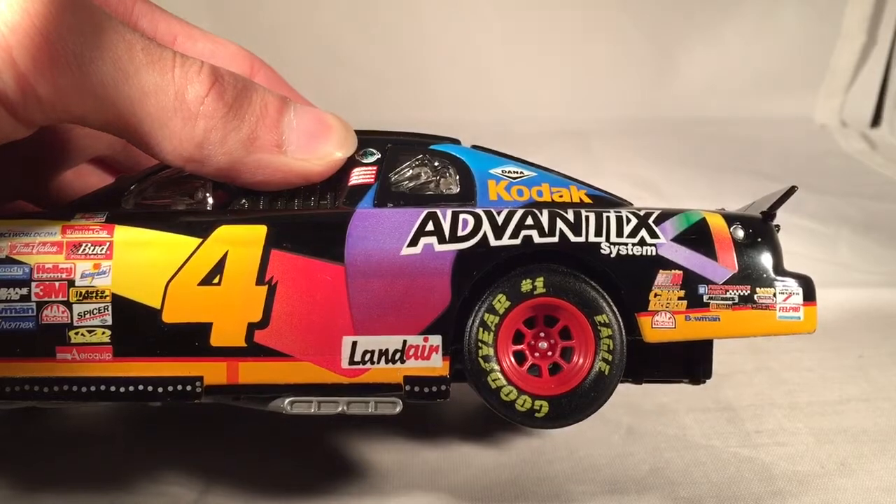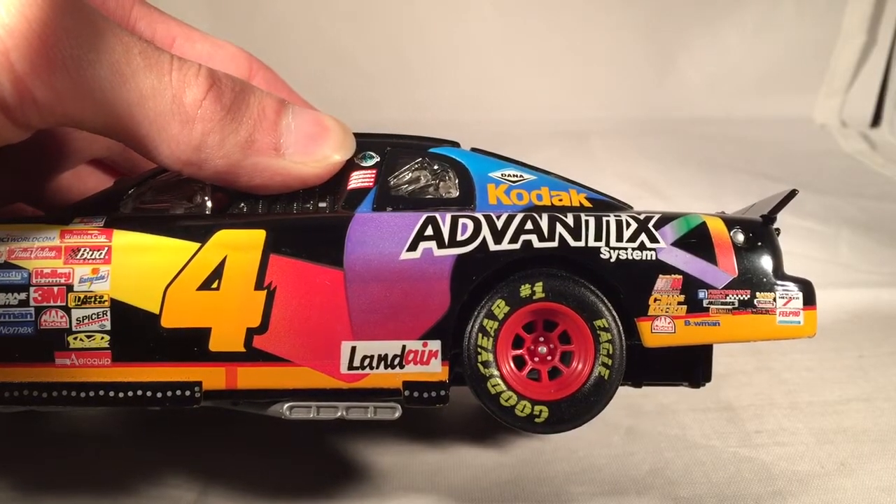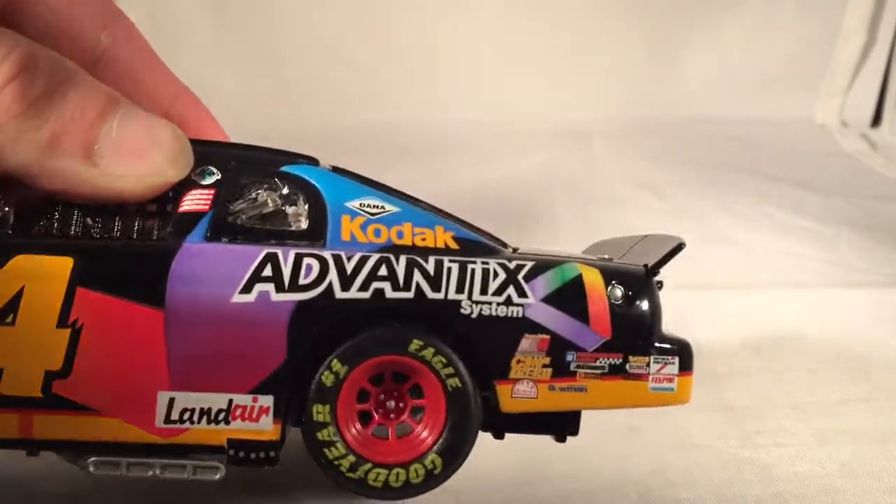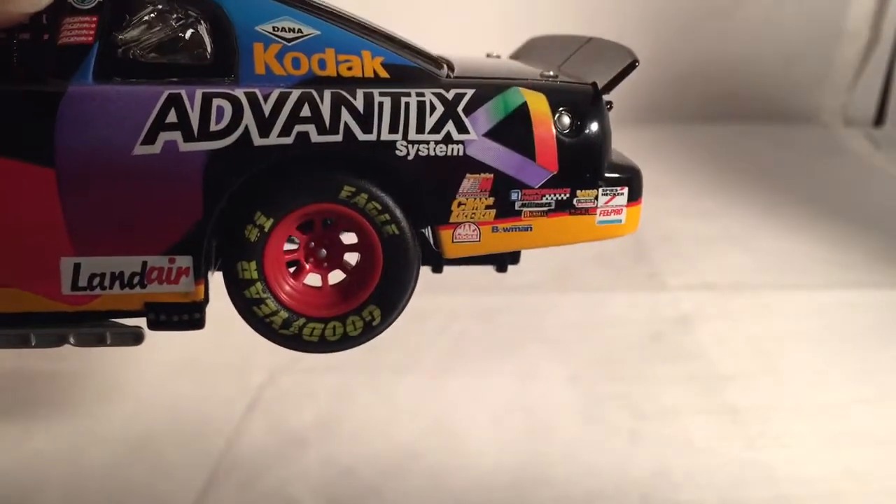Got a ton of sponsors back here: GM Performance Parts, Bowman, Mac Tools, Crane Arms, M&M, Felpro, Lincoln Welders — just a ton back there. I'm probably going to miss a few, but you can see them all right there.